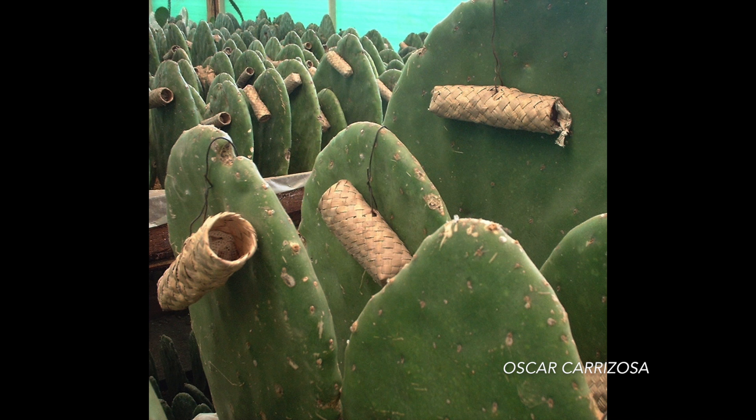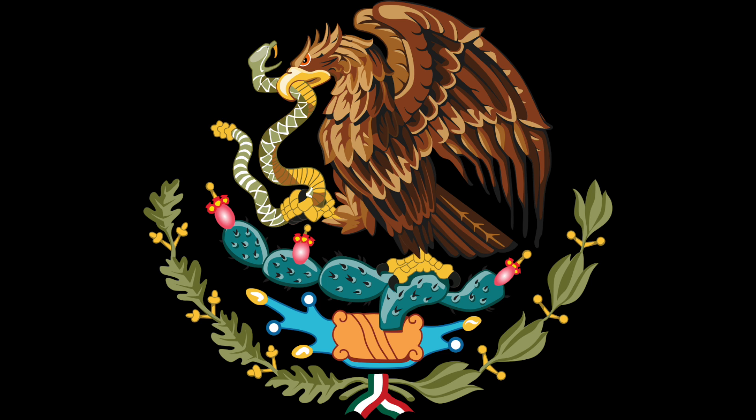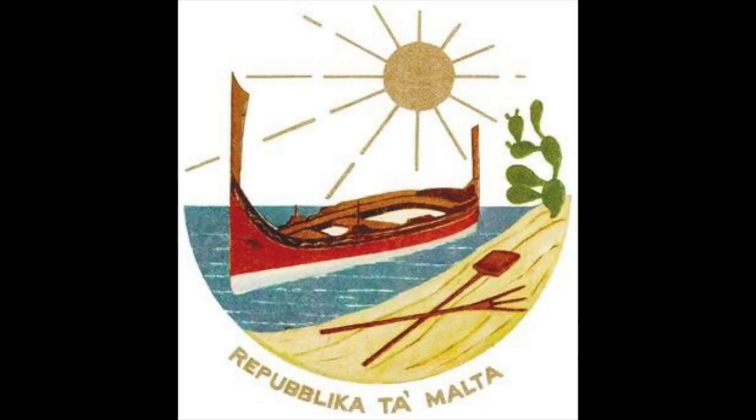These little wicker tubes help establish the colonies of scale insects. Opuntia ficus-indica is a delicious and charismatic plant, and it's been woven into the identities of people around the world. It appears on the Mexican flag, as well as on the Maltese coat of arms — which is funny because it's not native there.